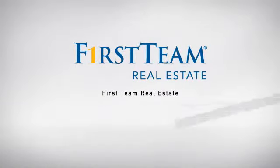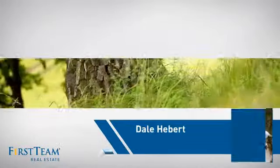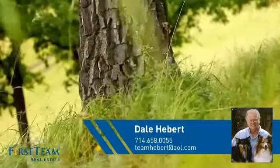At First Team Real Estate, our wide selection of listings helps you find a place you'll feel right at home in. This video is brought to you by your real estate agent, Dale.